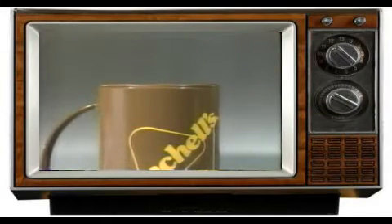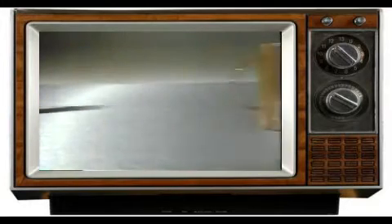Its snap-on lid keeps your 16 ounces of Winchell's hot special blend of coffee where it belongs. In your cup, not in your lap.